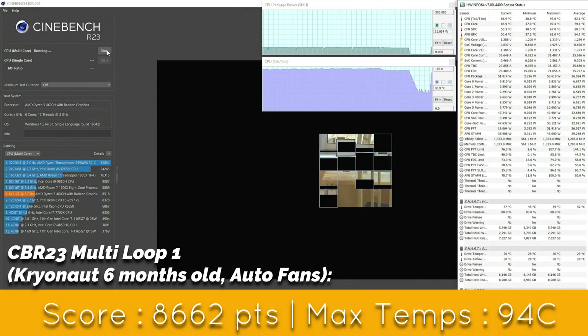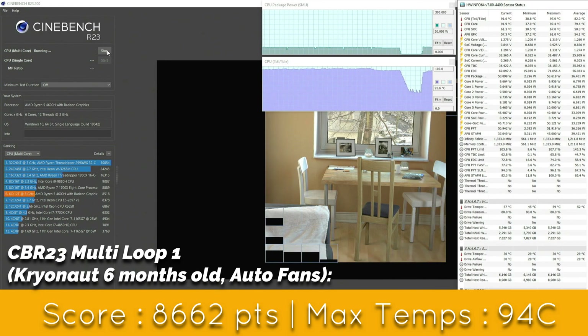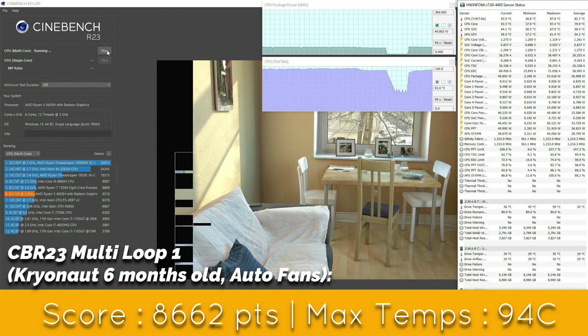Now let's move on to Cinebench R23. On the single loop run there's no thermal throttling. We get a score of 8662, which is just great. The maximum temperature reached was 94 degrees centigrade.